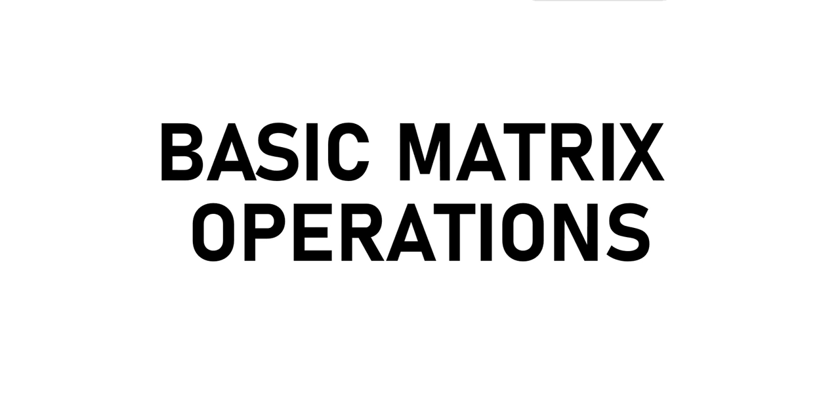Hi, hello and welcome. Let's take a look at some basic matrix operations. We're going to use this video to reinforce the things about which you've already read.